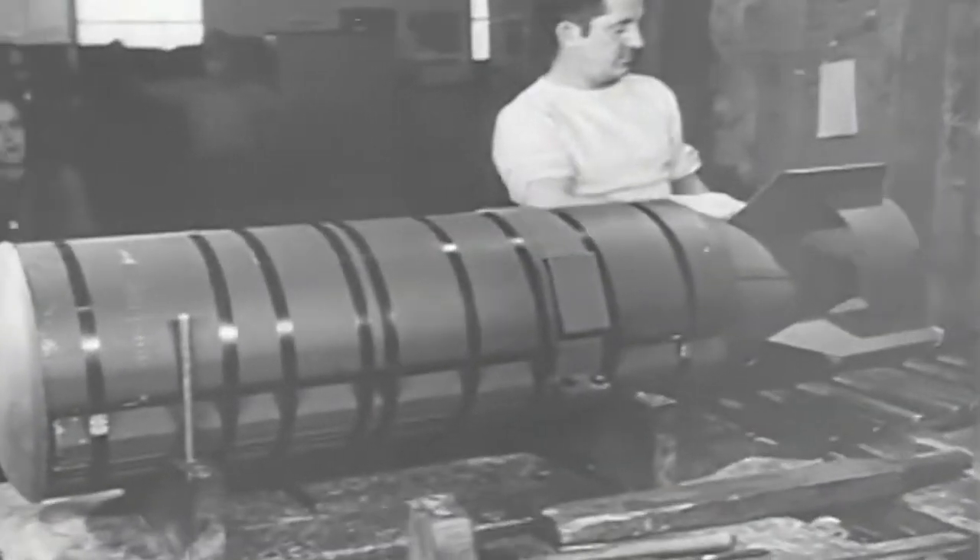Developed in 1942 at Harvard University, napalm is an incendiary weapon used in firebombing. It works like a petrol bomb and is designed to damage not by blast, but by fire.